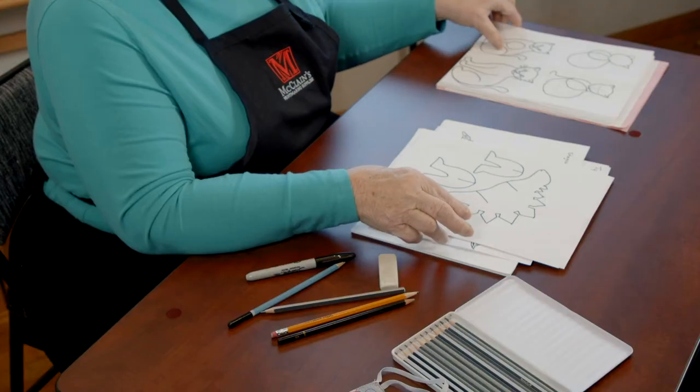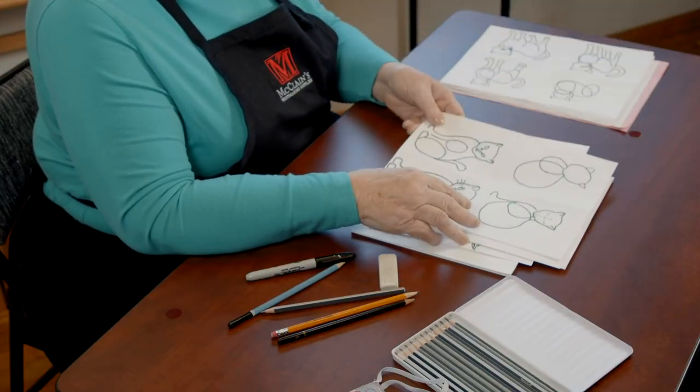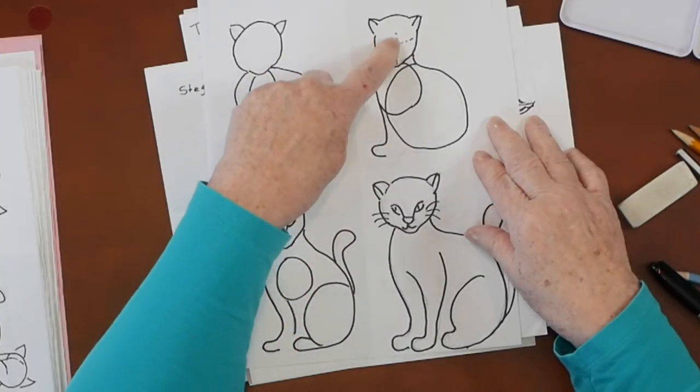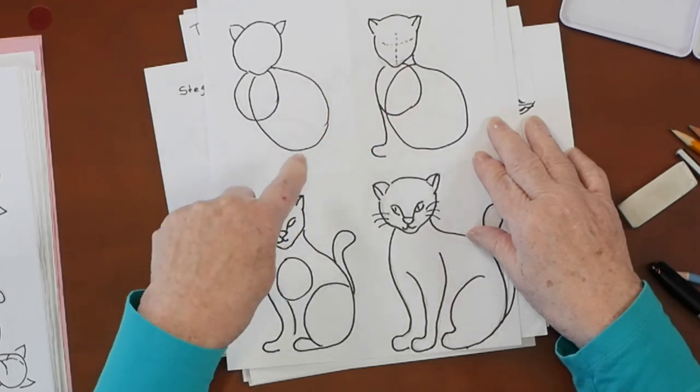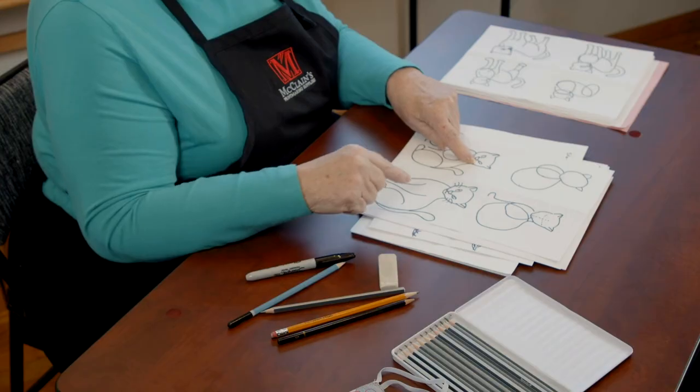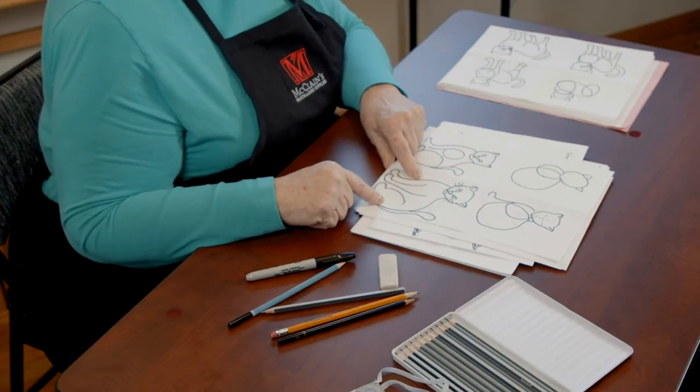Here's a cat. You can see we started with a circle, another circle, another circle. Then we added his ears, decided where his face was going to be, got his feet and his head, and finally we have our cat. You can see that just by using shapes and lines, you can draw anything — because you just have to really look at it. If you really look at something and see how it's put together, the pieces and the shapes, you'll be able to draw it. You just have to go slow and really, really look.